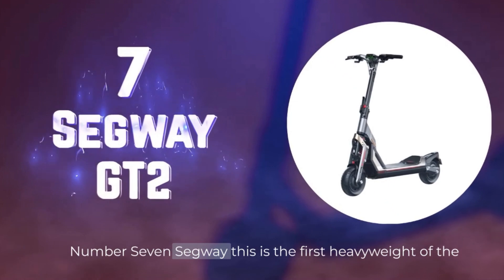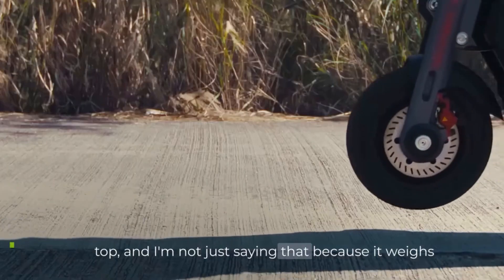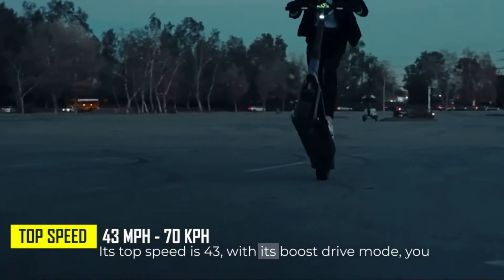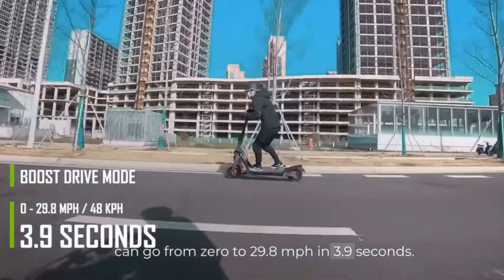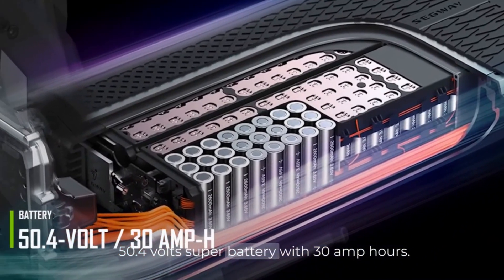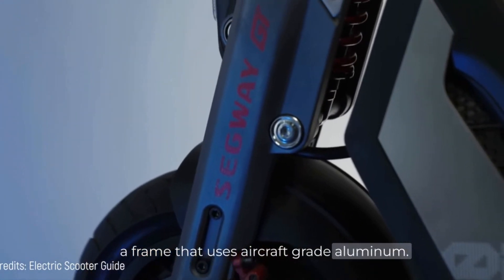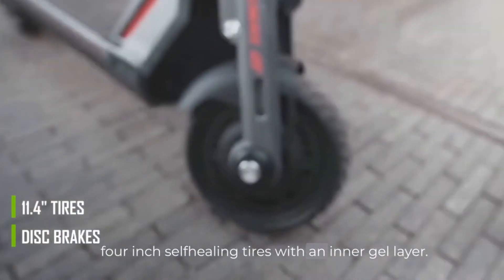Number 7. Segway GT2. This is the first heavyweight of the top — and not just because it weighs 116 pounds, but also because of its incredible specs. Its top speed is 43 miles per hour and, with its boost drive mode, you can go from 0 to 29.8 miles per hour in 3.9 seconds. Its range is 56 miles thanks to a 50.4-volt super battery with 30 amp-hours. The GT2 has a cyberpunk design and a frame that uses aircraft-grade aluminum. It uses front and rear disc brakes on 11x4-inch self-healing tires with an inner gel layer.